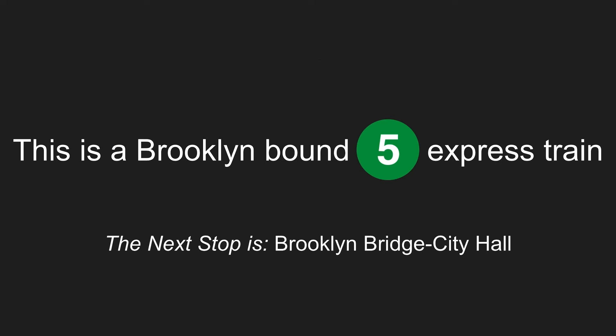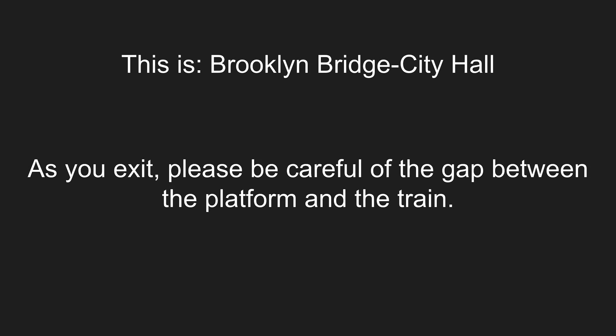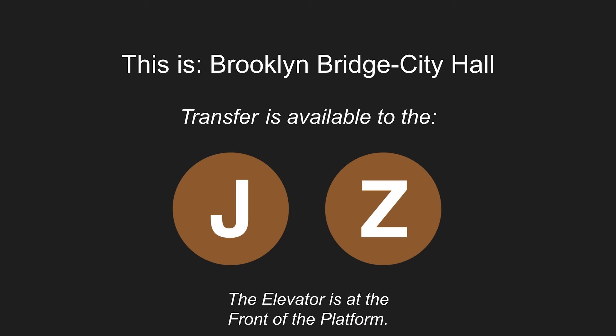This is a Brooklyn-bound 5 express train. The next stop is Brooklyn Bridge, City Hall. This is Brooklyn Bridge, City Hall. As you exit, please be careful of the gap between the platform and the train. Transfer is available to the J and Z trains. This is an accessible station. The elevator is at the front of the platform.